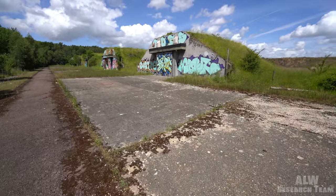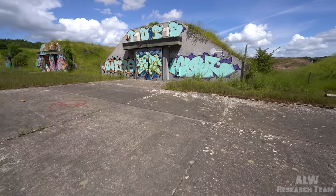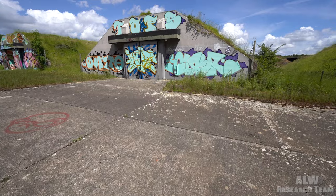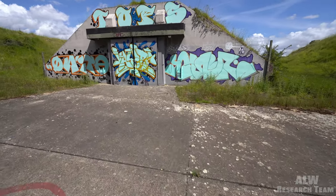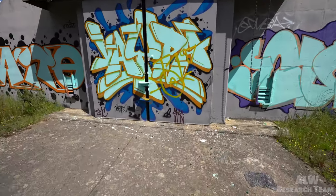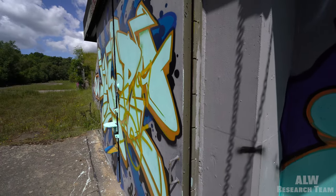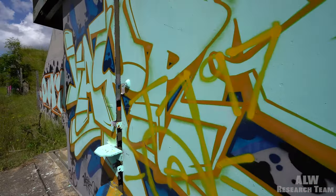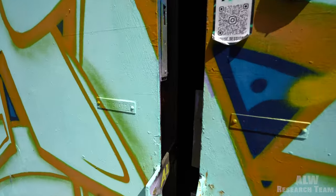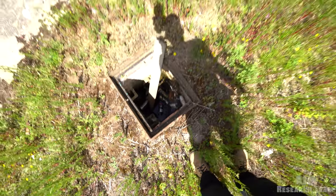I do know the RAF have got some of these on the actual main site - the main RAF Wittering site - so that's maybe why they don't use these anymore. That one isn't locked, it's just seized up. I don't know if you can see in there viewers - that looks like the old cable pit to supply the power.